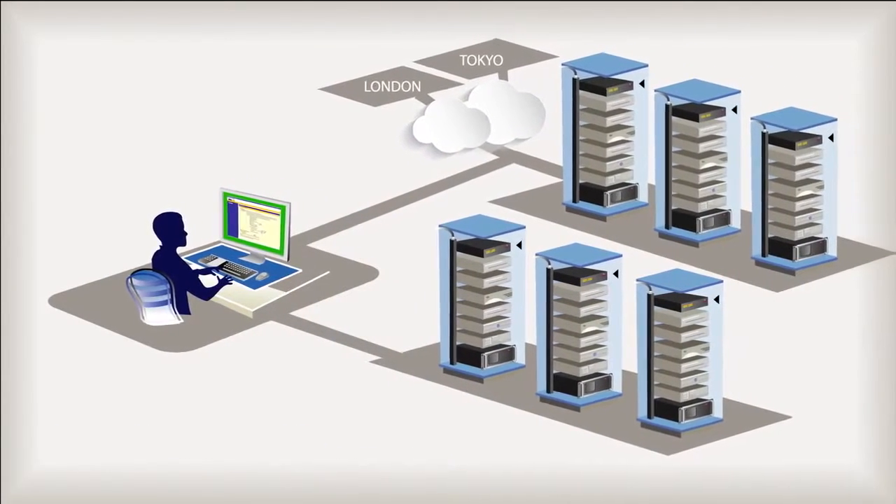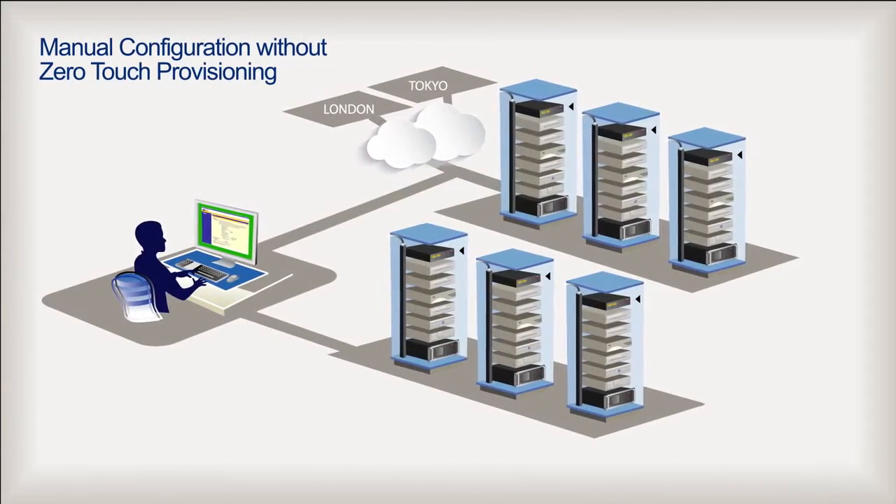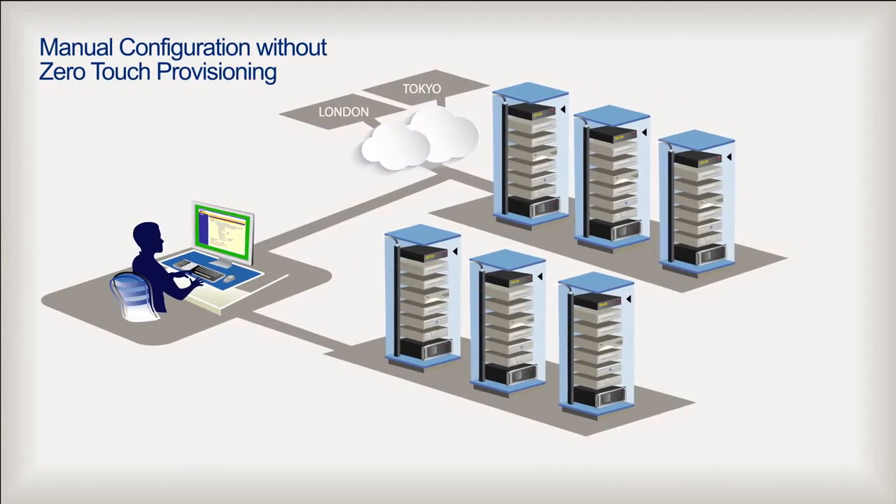How does it work? Let's take a look at a standard configuration change made without the aid of ACS-6000's zero-touch provisioning. This is Jim, one of the IT managers at Amalgamated Conglomerate. The company has several data centers, but no on-site IT staff.